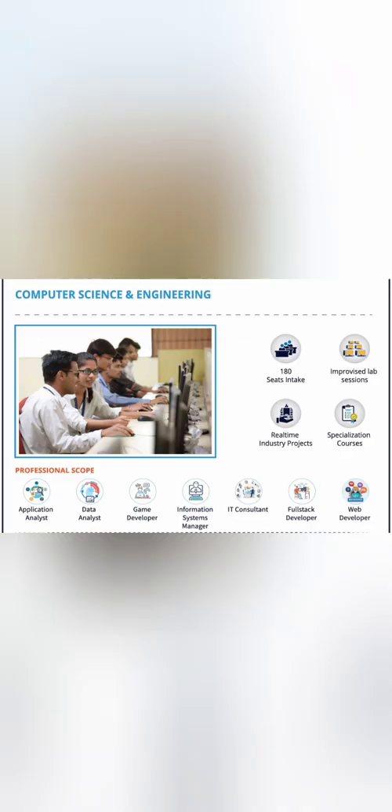The main branch is Computer Science Engineering with an intake of 180 students. Typical career profiles include application analyst, data analyst, game developer, information systems management, and web developer.